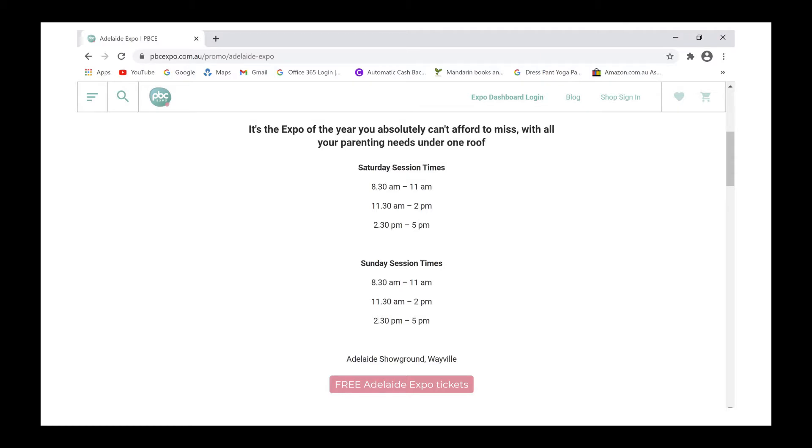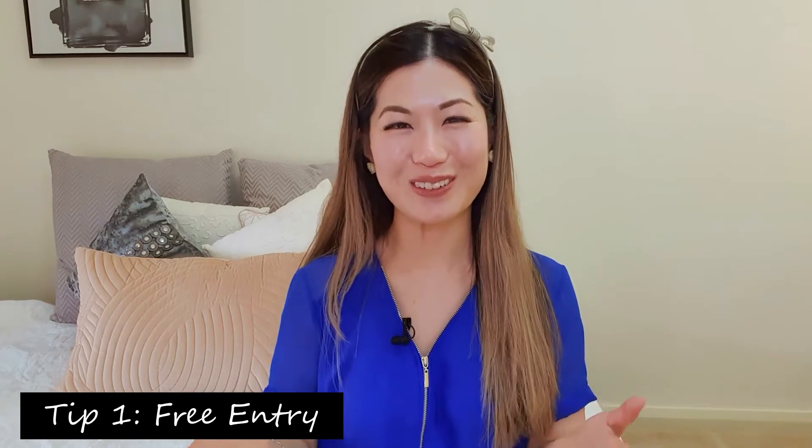Tip number one: gain free entry. The entrance price retails for $20. However, if you head over to the website ahead of time, click on the state that you live in, and there will be a link for you to click on to gain free access to Baby Expo. They will ask for your email, so you have to give it to them in order to gain free access.